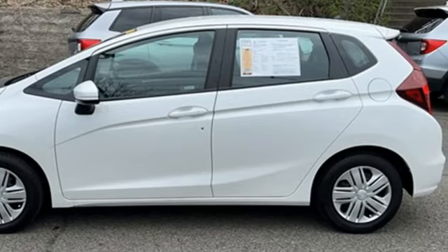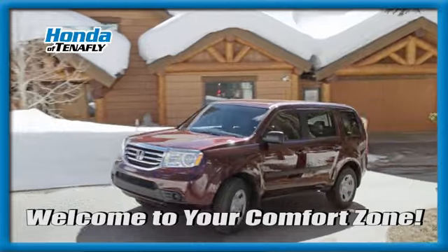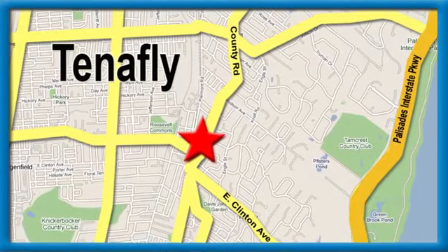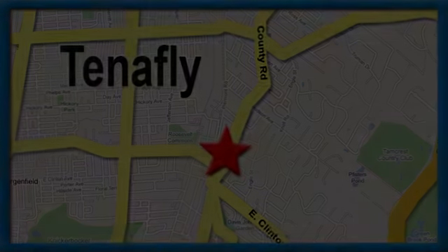Hurry in today for a test drive. Welcome to your comfort zone. Honda of Tenafly — we're conveniently located minutes away from Route 4, Route 9W, and the Palisades Interstate Parkway.